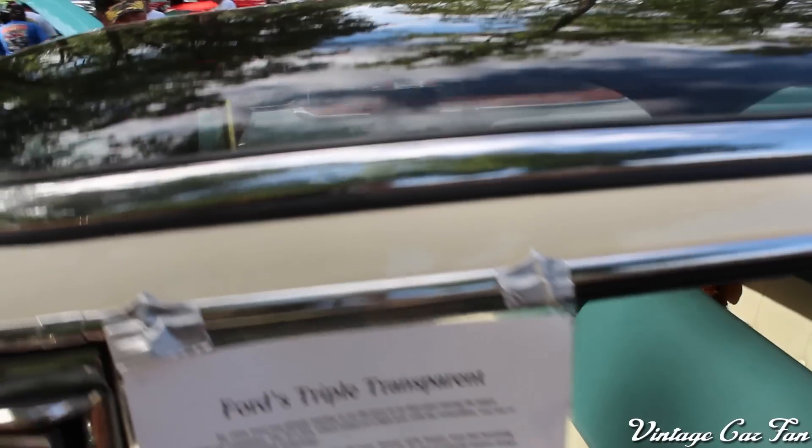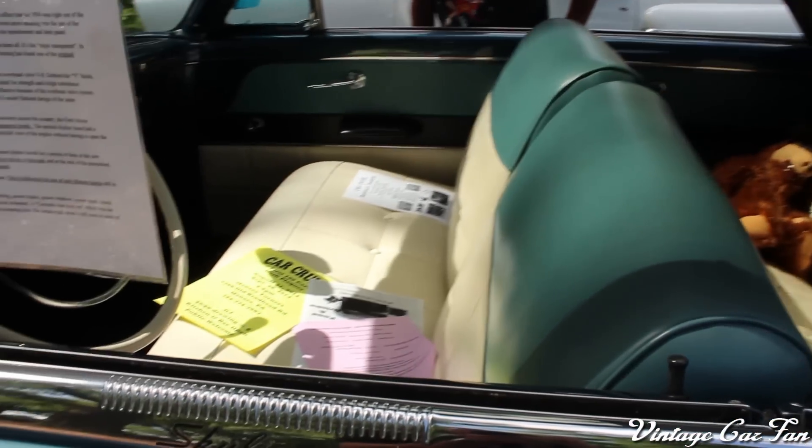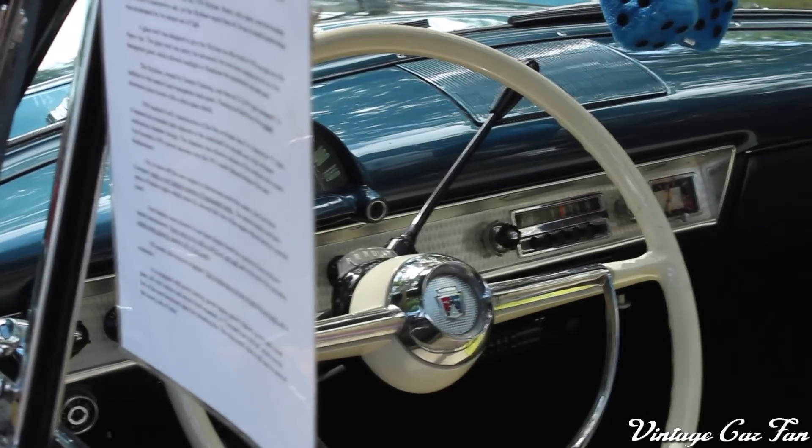The second transparent thing is this roof, which is very space-agey looking, but it was not very popular because it got very hot on the inside of the car, even though it was tinted. So not a whole lot of people took that option, so it's pretty rare just to have that glass roof.